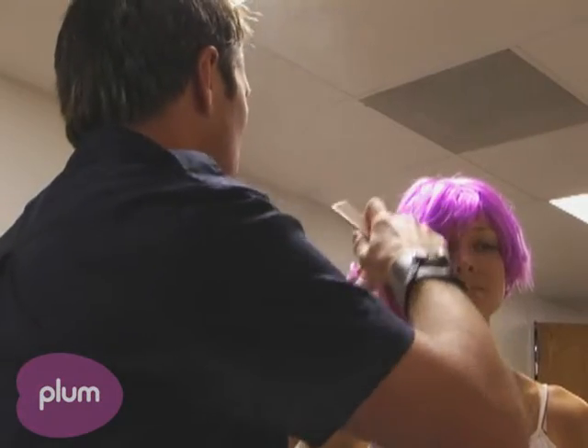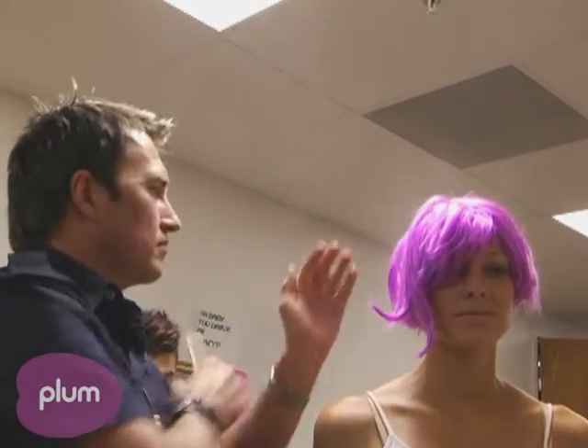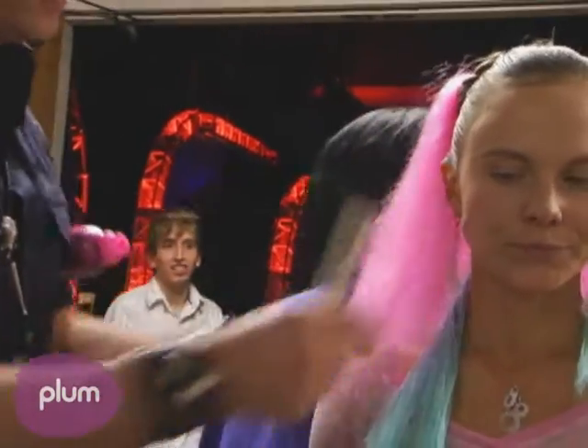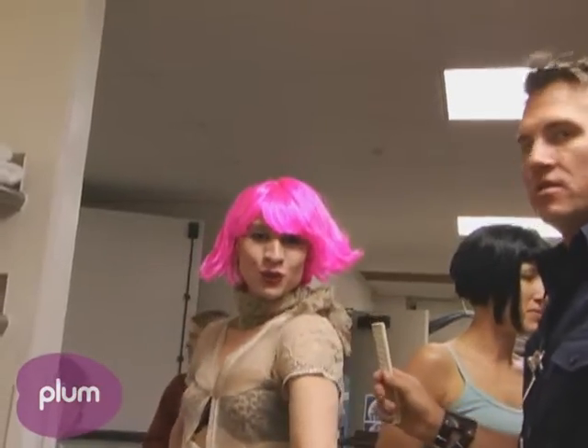We have models that come out here waiting to go on the runway. I am the last person they see before they go out, to make sure everything is smooth and everything looks clean. What we want this hair to do is almost make it look like it's fake, like a helmet.